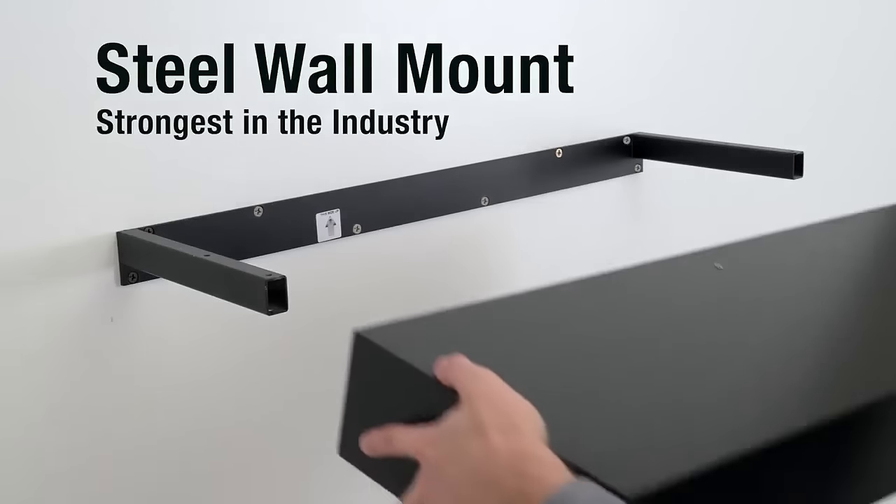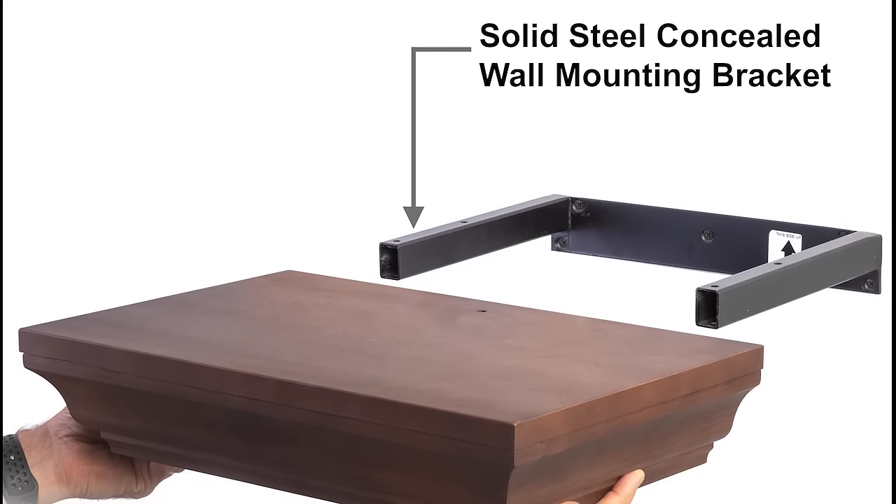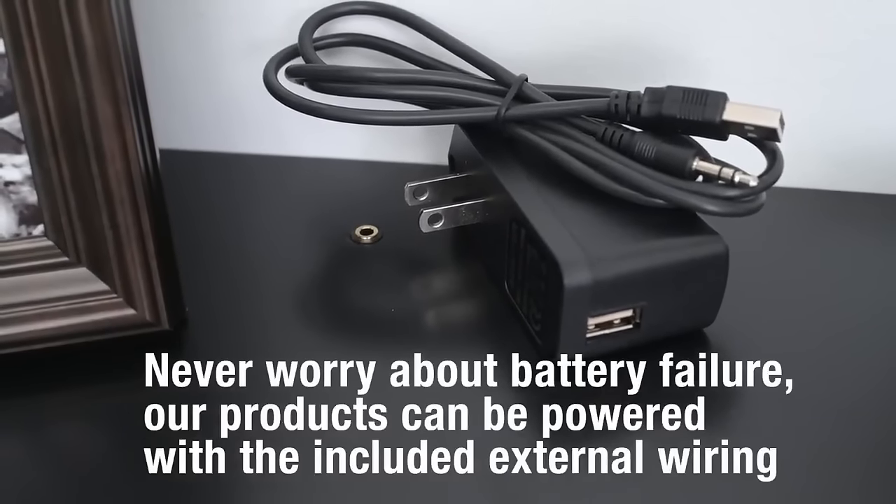Mounting your Timber Vault is easy using our steel mounting brackets, which are rated for up to 50 pounds of weight per stud. Never worry about battery failure — our shelves can be powered with included external wiring.